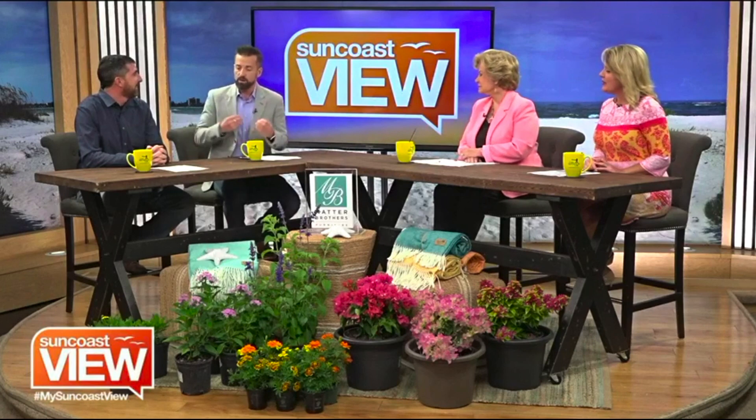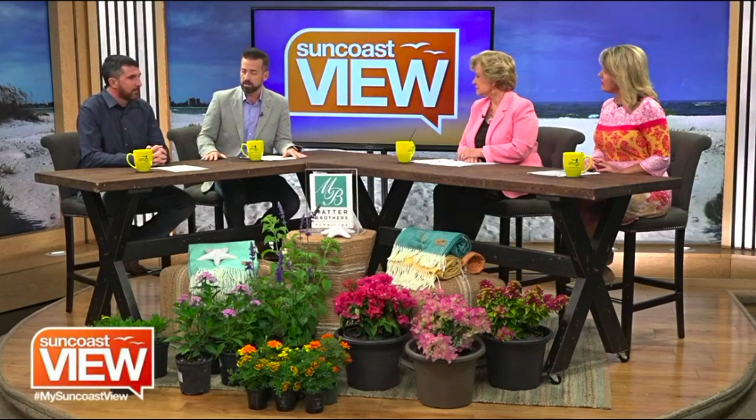Welcome back, Alex. Thanks for having me. We're always happy when you're here because the set always looks more beautiful when you're looking at the flowers. So, even if we're having spring fever and we want to upgrade our gardens and yards a little bit, is this a good time of year with the weather changing and the rain and then hot days after?